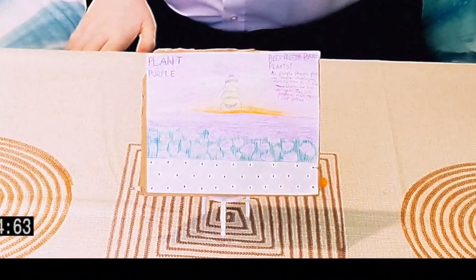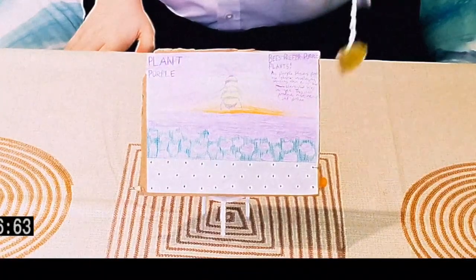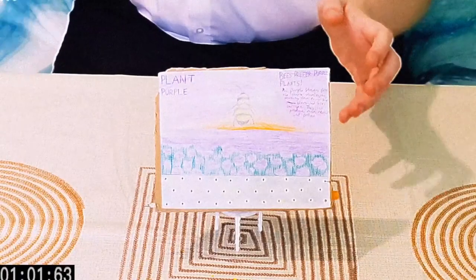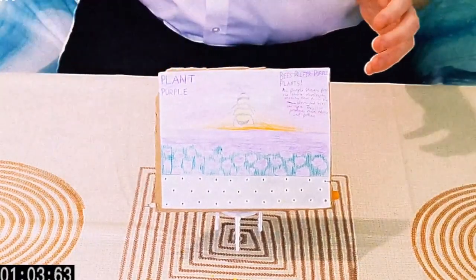And once the bees arrive, they'll make a new hive in the small holes, leaving spare pollen all over the billboard. After this, the jets shoot another gust of air, shooting the pollen all around, pollinating the flowers planted beneath.